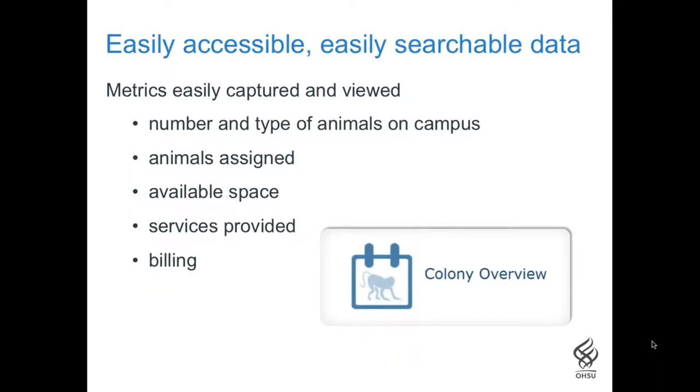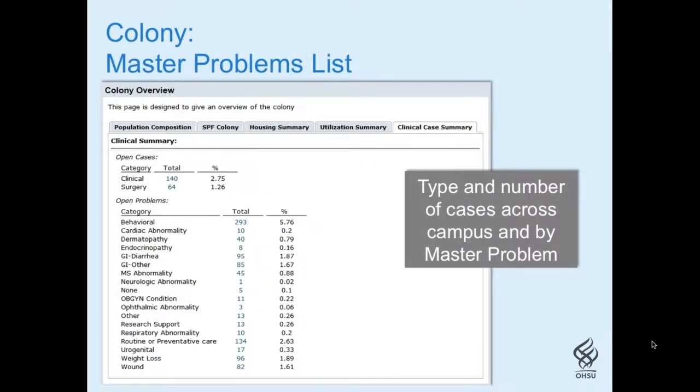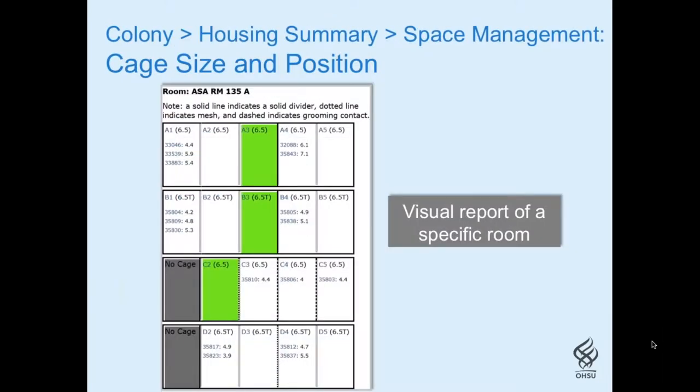The colony overview provides a current snapshot of the NHP colony. Data can be sliced several ways, and items shown in blue allow drill-down for more specific information. The clinical summary drill-downs provide a quick and easy way to find which animals are associated with each master problem listed. The housing summary is a good example of how drill-downs provide more and more detailed information as you dig deeper — beginning with a high-level animal count by building, then clicking to a room summary, then to the actual cage layout showing cage sizes, divider types, which animals are in which rooms, along with their weights.